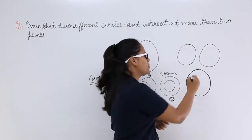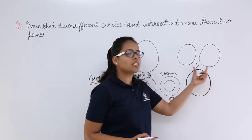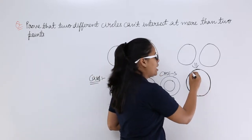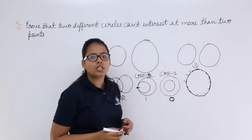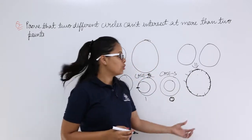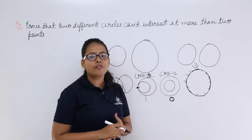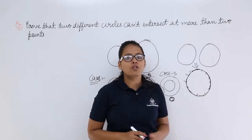So what I have done? From this, I have drawn this — I have kept one circle over the other. So you are getting this circle, and you know that all these are the intersecting points. So when two circles are of the same radius, in this case you can get more than two points of intersection — in fact, the number of intersection points is going to be infinite.